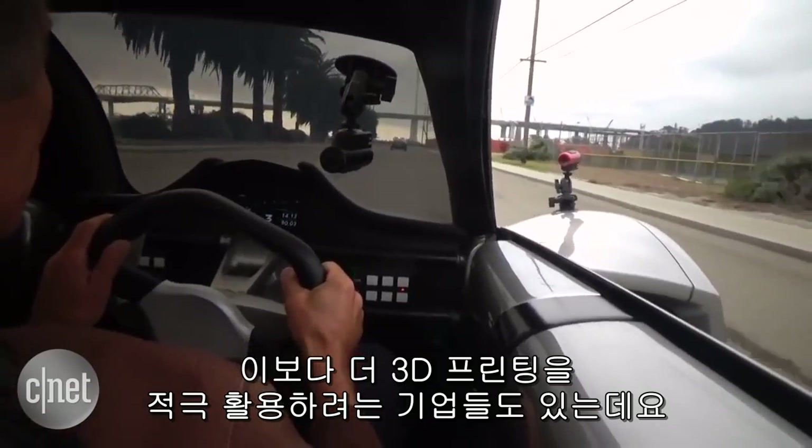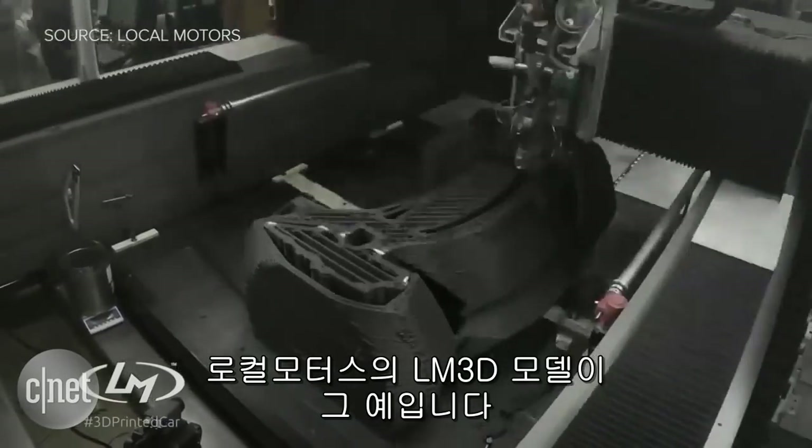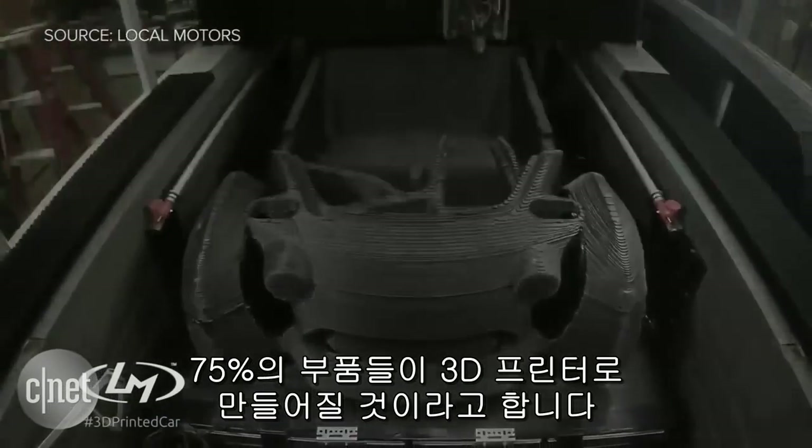Other cars are being even more ambitious about using 3D printing, like the LM3D from Local Motors. 75% of the vehicle will be made from 3D printed parts.